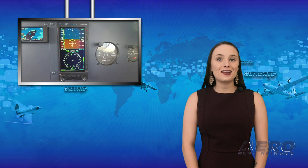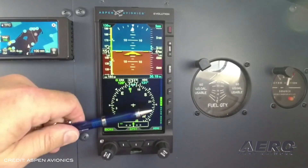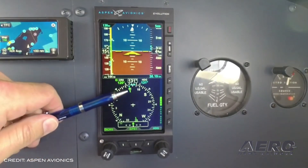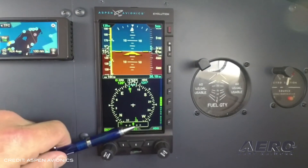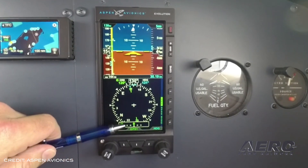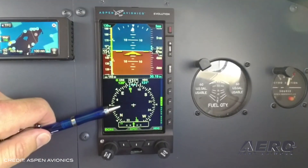Aspen Avionics' Evolution E5 EFIS has been certified by EASA. VFR and IFR capable, the STC non-TSO Evolution E5 consolidates Attitude Indicator, DG, and CDI into a single display with a rechargeable backup battery. It also includes Global Positioning System Steering, Air Data Computer, and ATA/HAR, starting at $4,995.